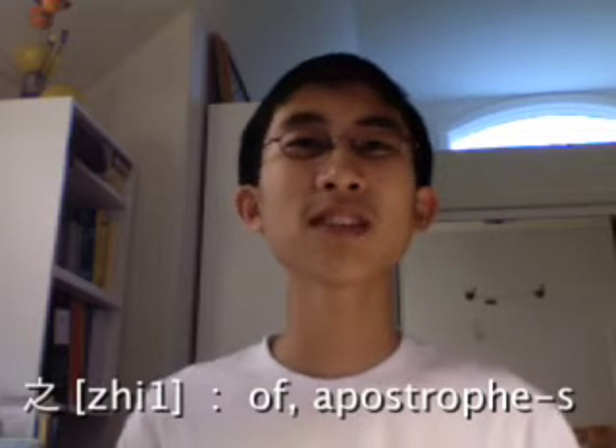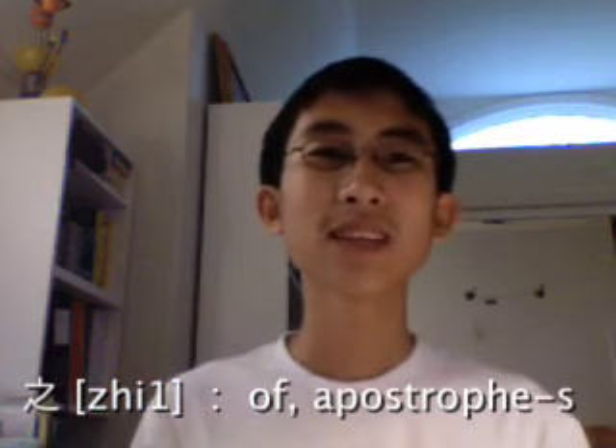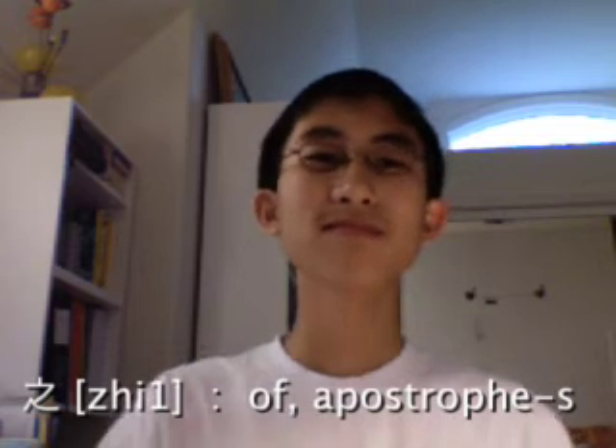In fact, it works a little bit like an apostrophe S — like 'America's music', America 之 music.